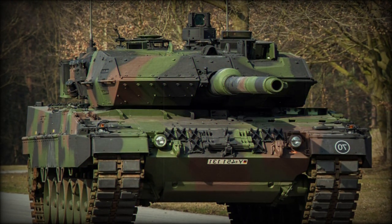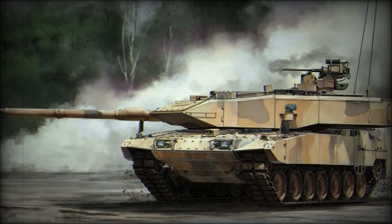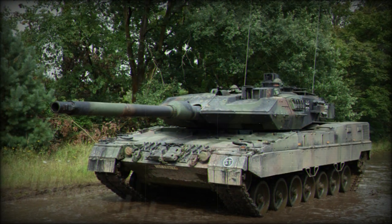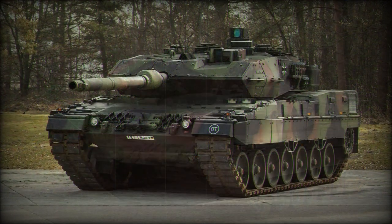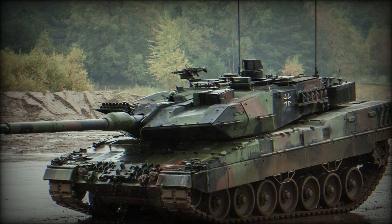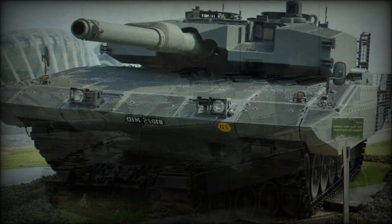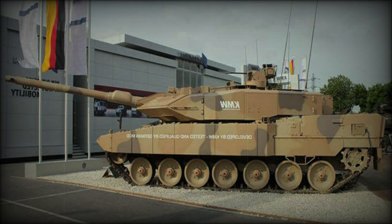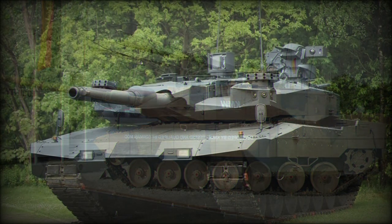The Leopard 2A7A1 is operated by a crew of four: commander, gunner, loader, and driver. It is powered by an MTU MB 873 KA-501 turbocharged diesel engine developing 1,500 horsepower — the same engine used since the introduction of the original Leopard 2 tank in 1979. By modern standards this engine is rather bulky, but it has proven itself to be reliable and fuel efficient. The engine is mated to an automatic transmission.